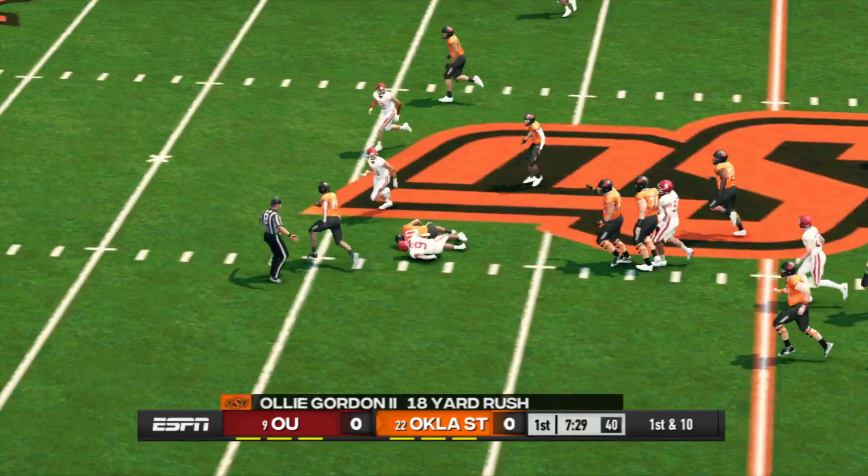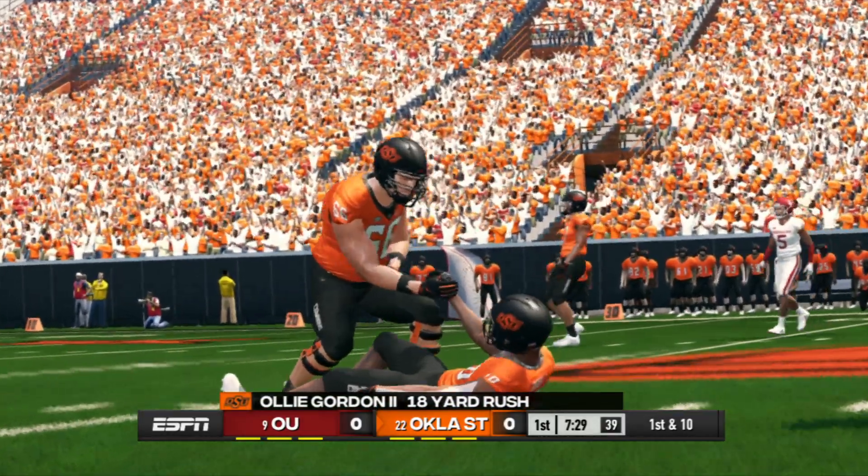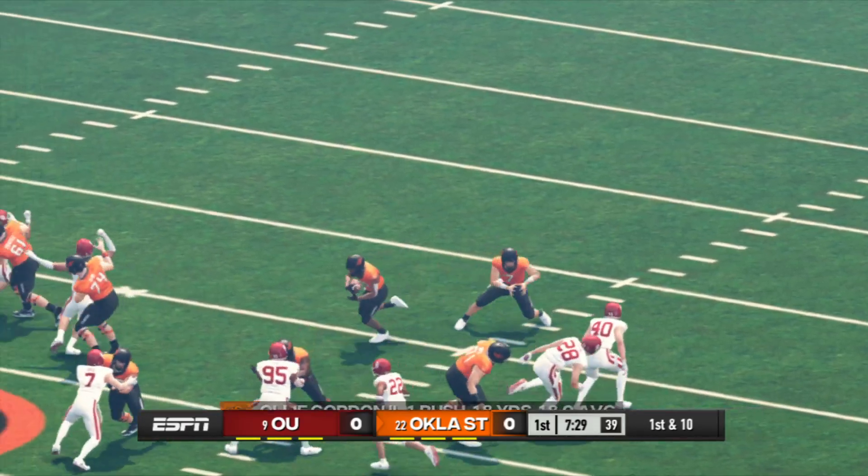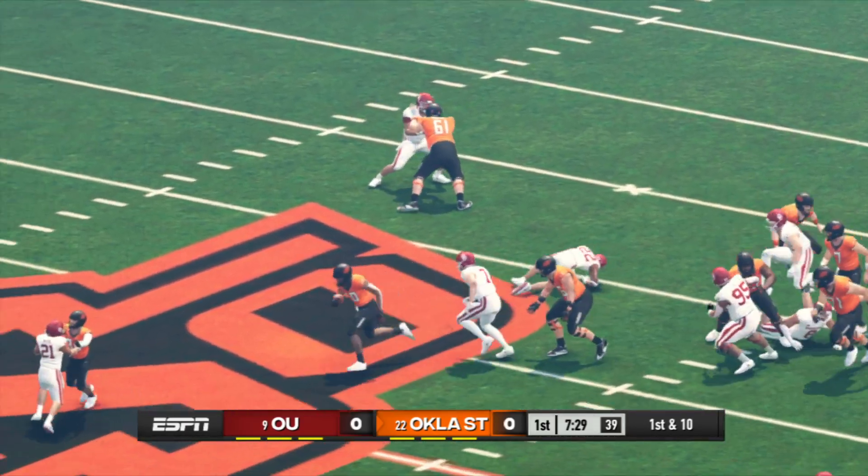He's at midfield, makes it out to about the 43. I like how efficient the offense looked on that play — everybody knew their assignment and it all came together for a nice run.